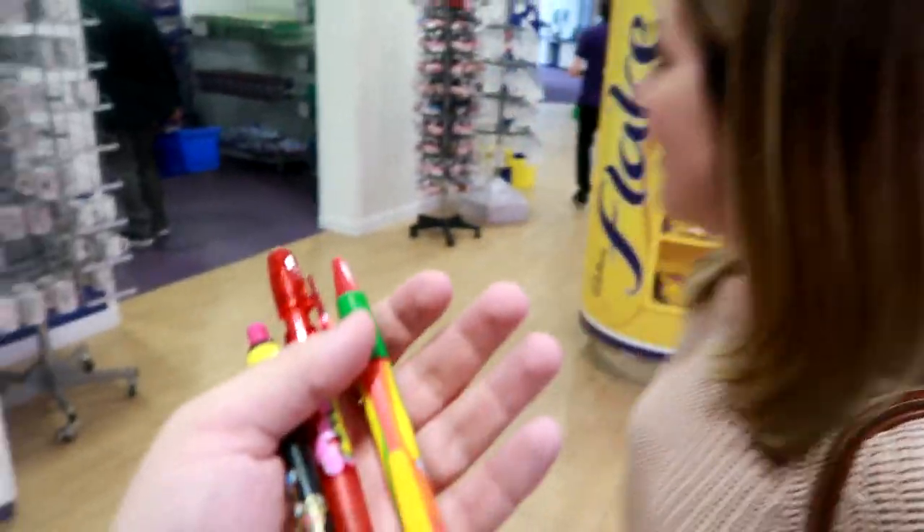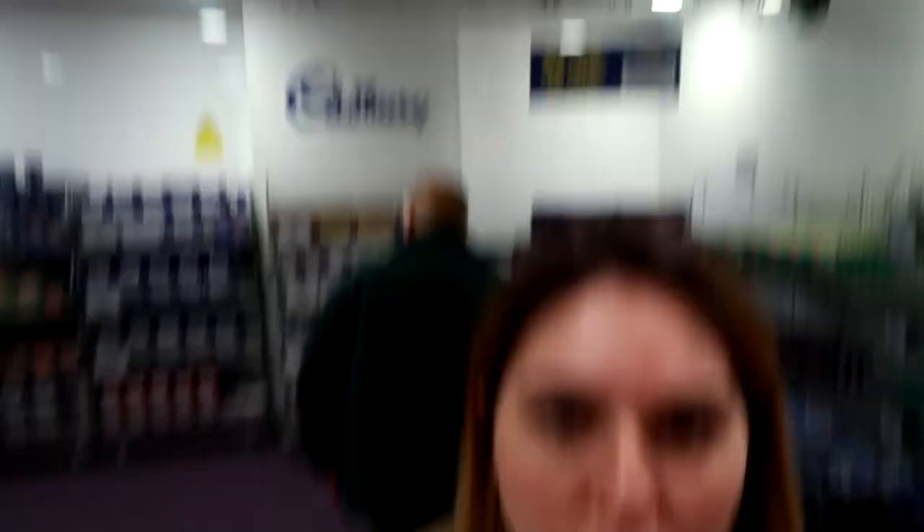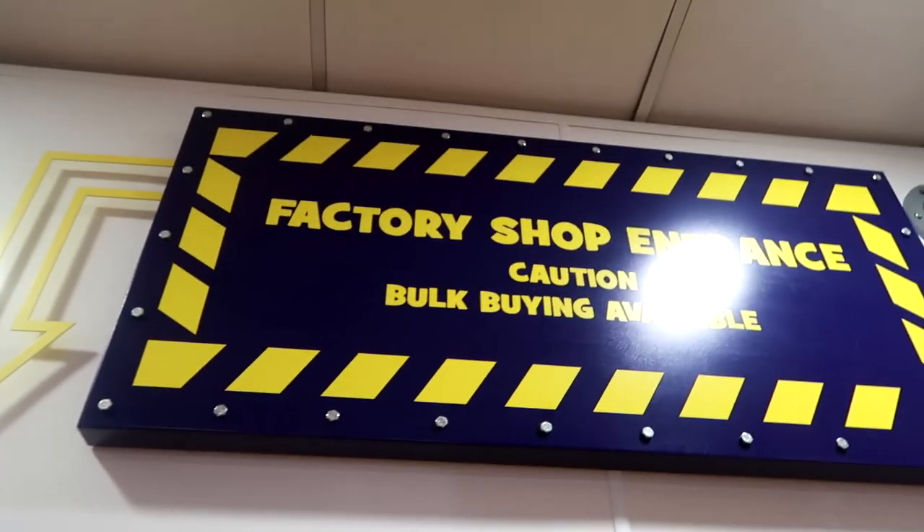How many pens do you get in free? I'm not sure - one. Factory shop - caution, bulk buying available.